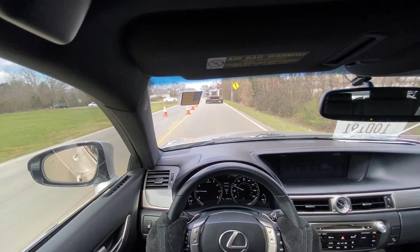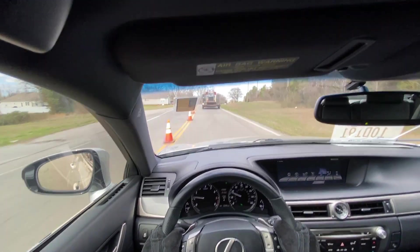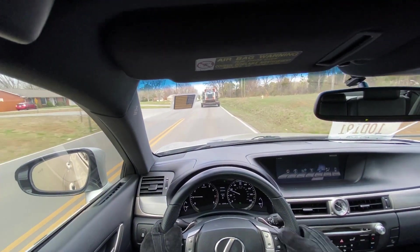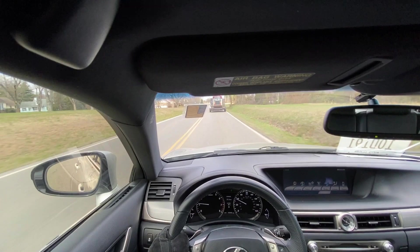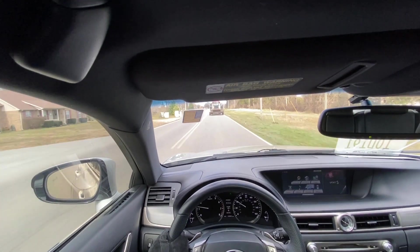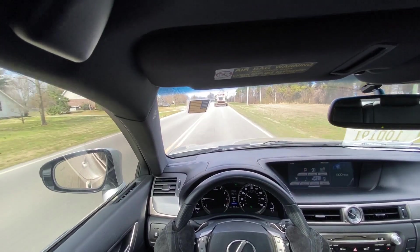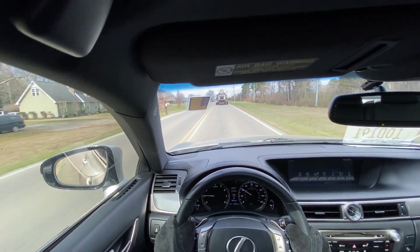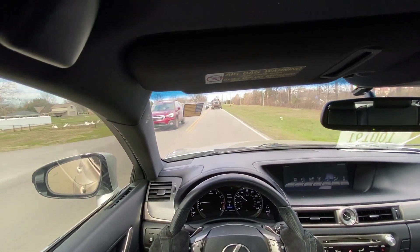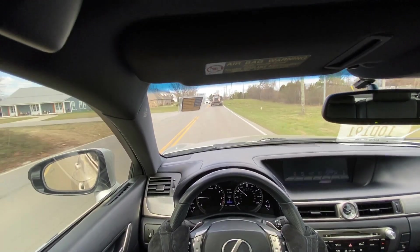On these 19s the ride quality isn't the best, but it's still a pretty nice ride — I don't even know what mode it's in right now. Let's put it in eco mode. It might have been in sport just now. Yeah, I can already tell the ride's a bit smoother.